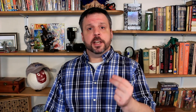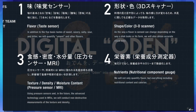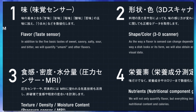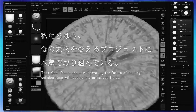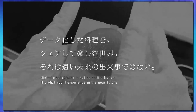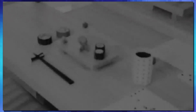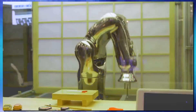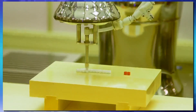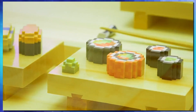That starts with Digital Oden, or converting food into data. First, they use a taste sensor that can detect the five basic tastes: salty, sour, bitter, sweet, and savory — and they say they can even make umami. The food item then goes to a 3D scanner so they can come up with the most accurate visual profile for the item they are testing. They then do texture, density, and moisture content tests.